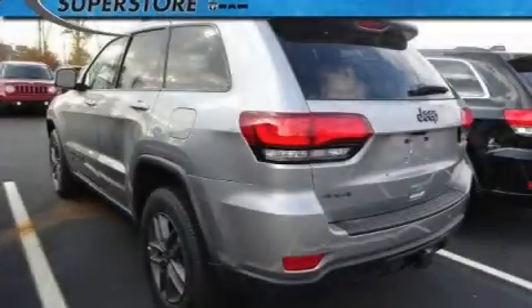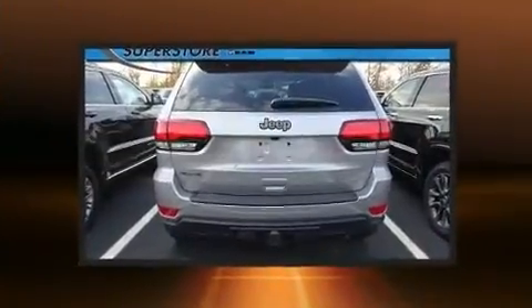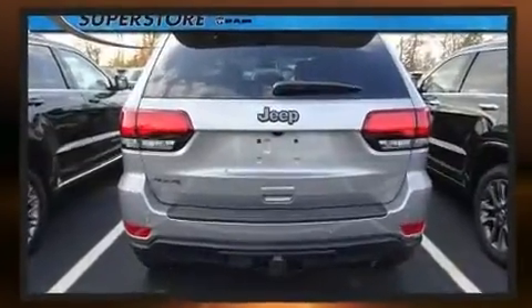Discerning drivers will appreciate the 2017 Jeep Grand Cherokee. It features an automatic transmission, four-wheel drive, and a refined six-cylinder engine.